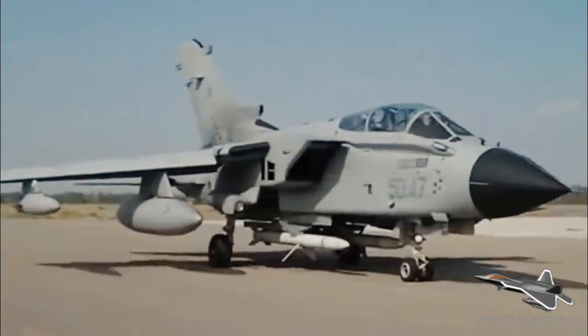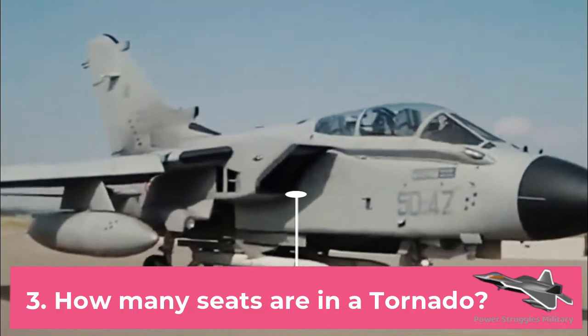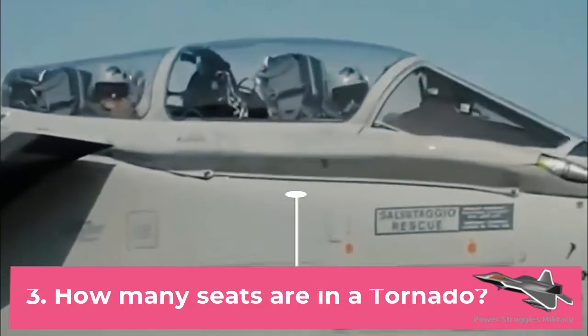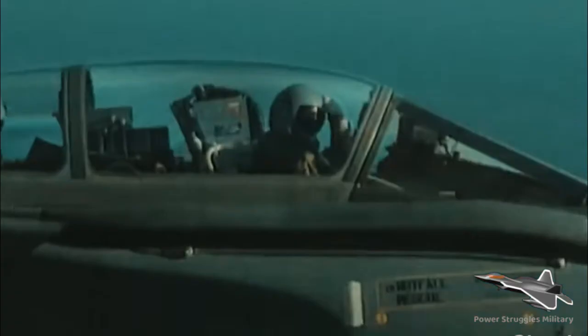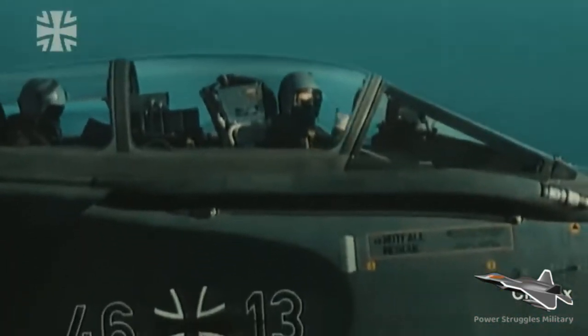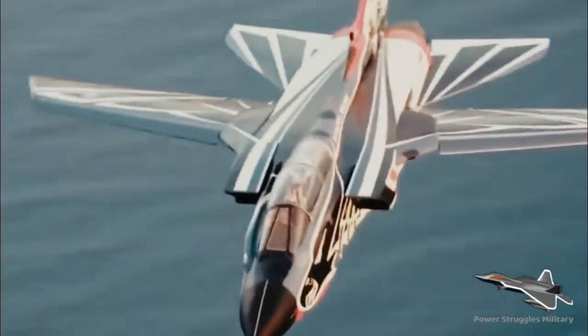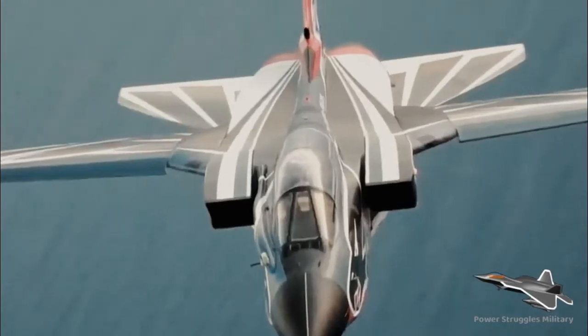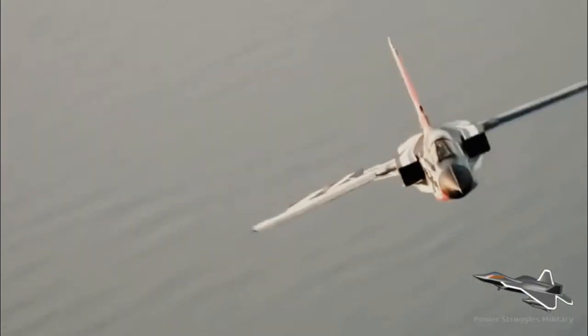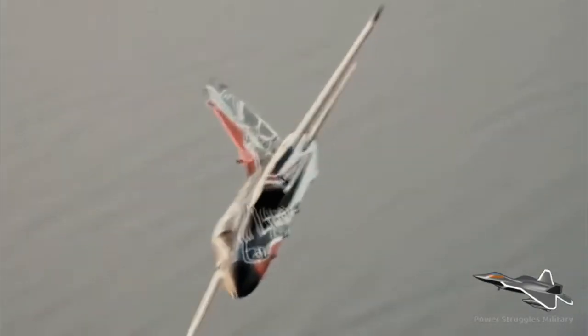Fact 3: How many seats are in a Tornado? The Tornado has two seats as standard. Like many fighters of that era, the air intakes have a wedge shape which are diagonal when viewed from the side; they are smaller than on other fighters. The PA-200 has variable-sweep wings, allowing low-level flights at high speeds and enabling a low speed for landing.